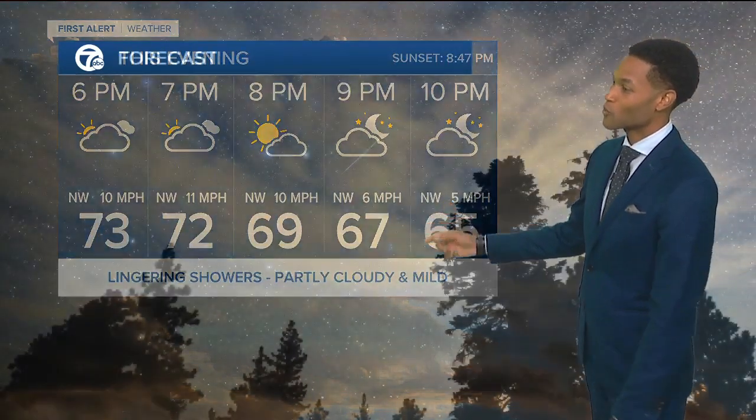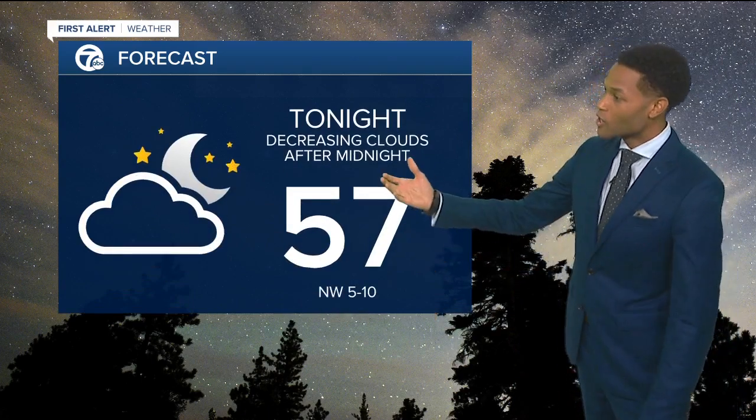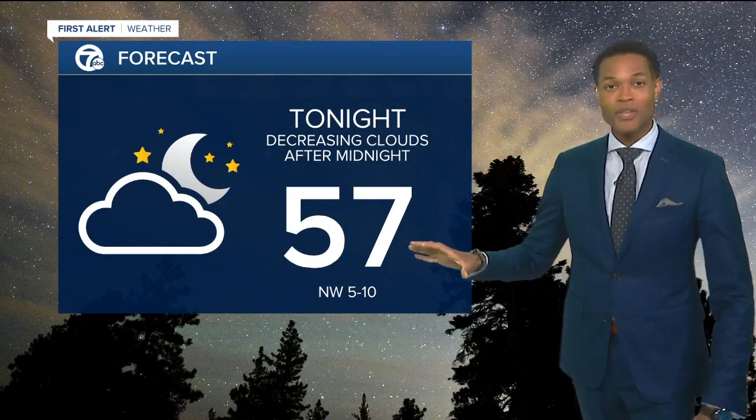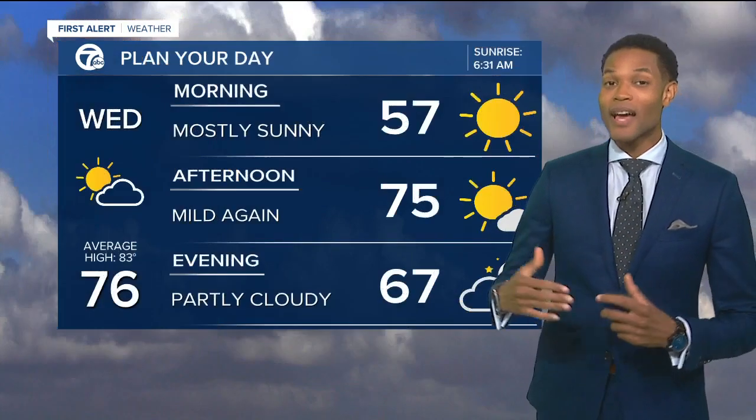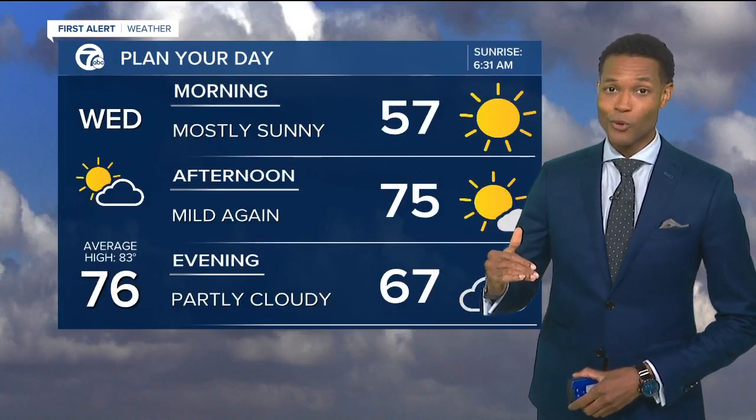For the rest of this evening, temperatures will stay into the 70s. For tonight, we're down to 57, decreasing clouds after midnight, and I'm thinking it's going to be cooler outside of the city. A few of us could actually fall into the upper 40s and low 50s for tomorrow morning.